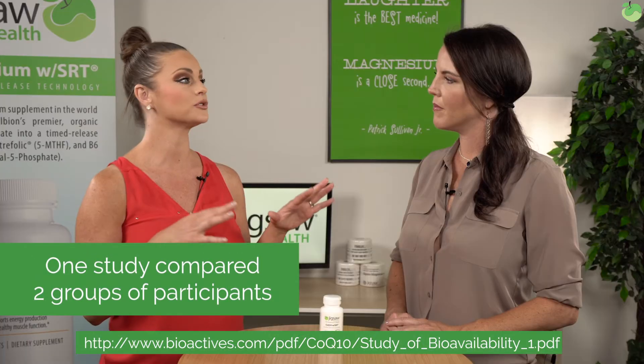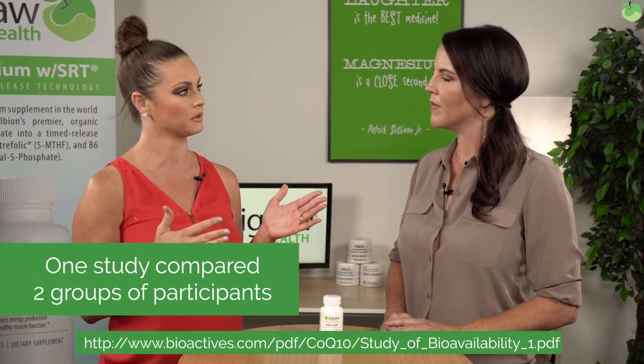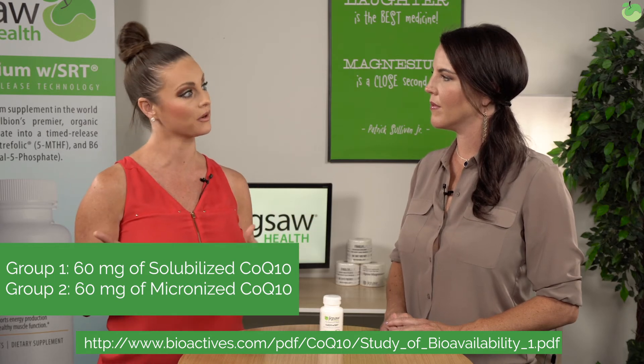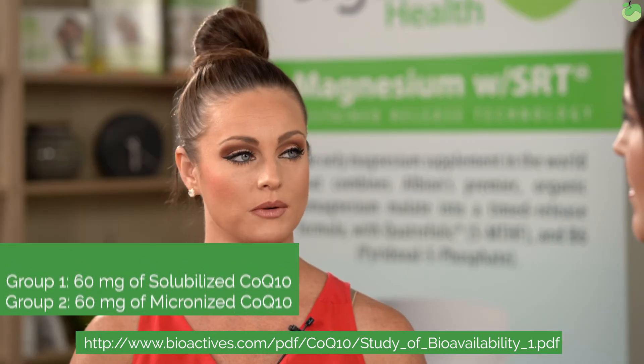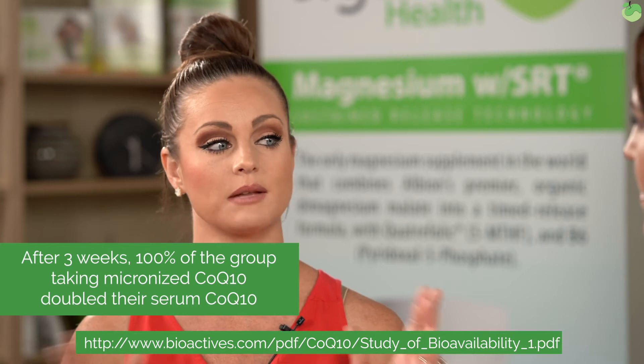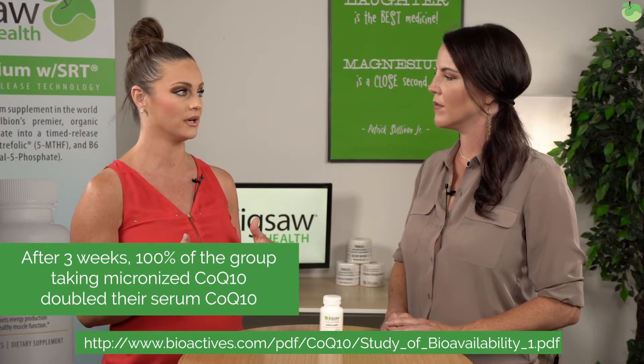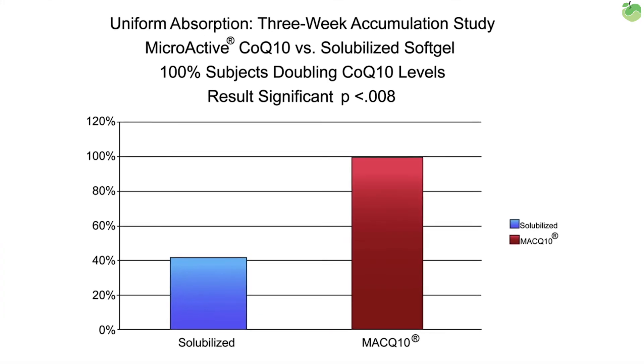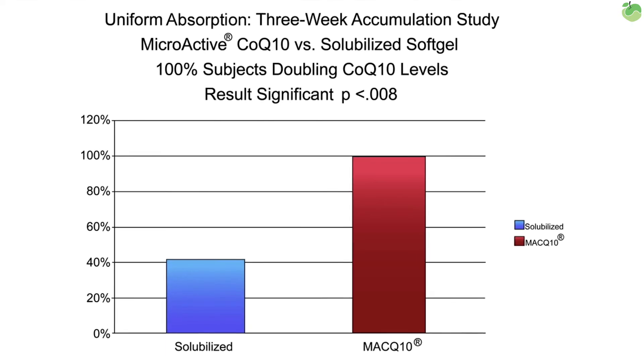For example, one of the studies compared two groups of people: one taking 60 milligrams of solubilized CoQ10, one taking 60 milligrams of the micronized CoQ10. At the end of three weeks, they found that 100% of the people taking the MicroActive had doubled their serum CoQ10 levels, compared to only 44% of those taking the solubilized CoQ10.